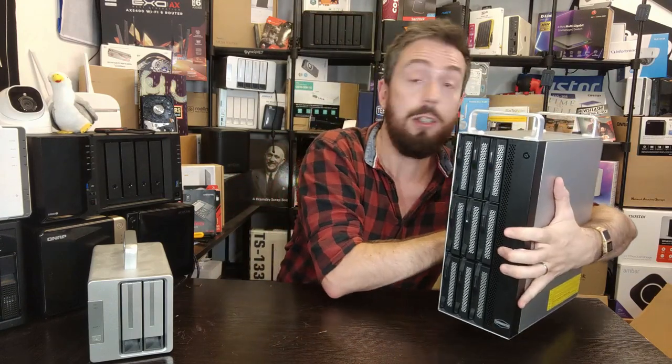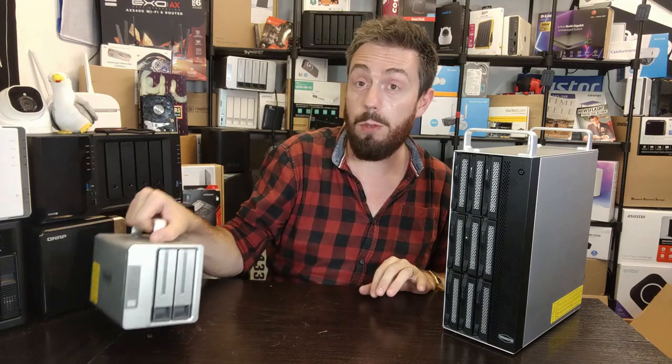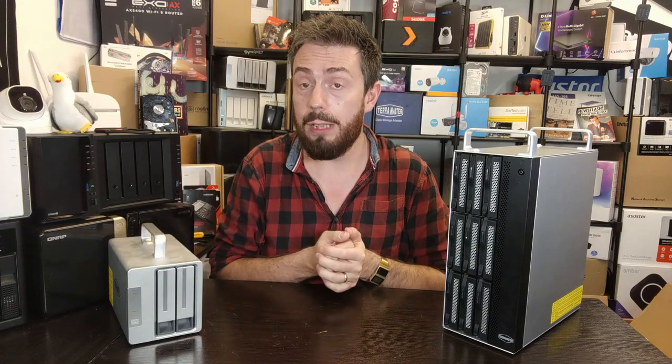That said, not everything is perfect. When it comes to TerraMaster, there's a reason why, although they're high up in the pecking order for Thunderbolt RAID solutions, they are by no means at the top — still fighting for first place. Let me give you five reasons why you might want to stay on the fence before you buy a TerraMaster Thunderbolt RAID.